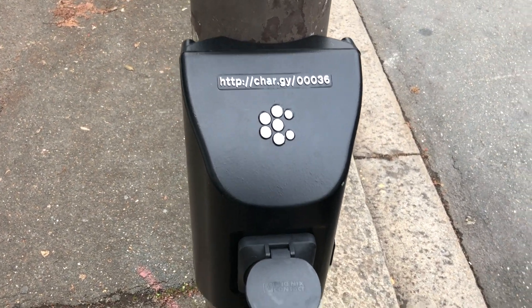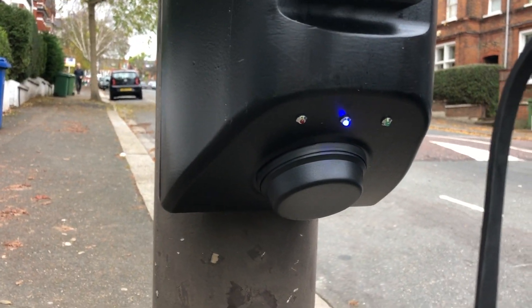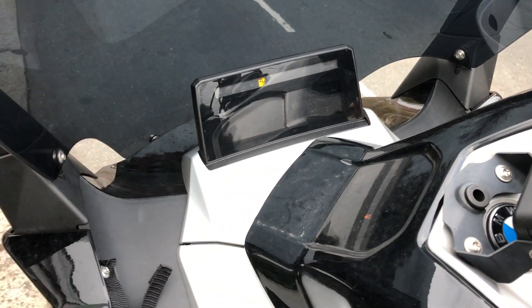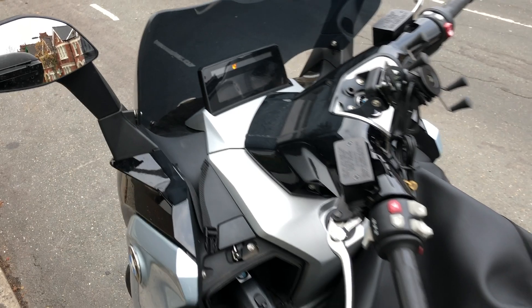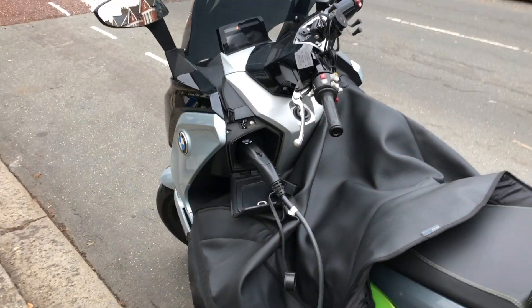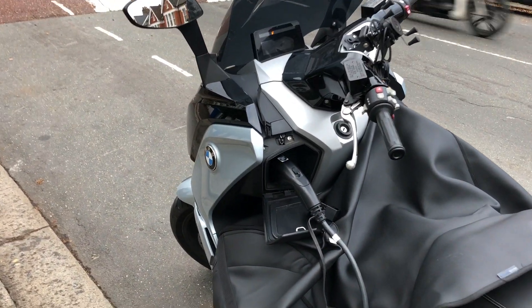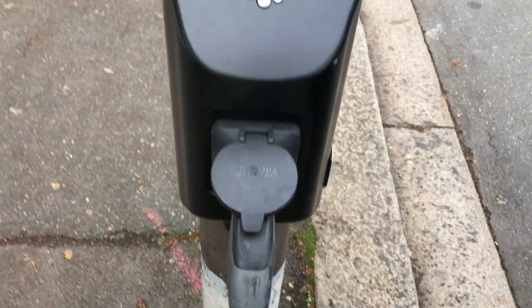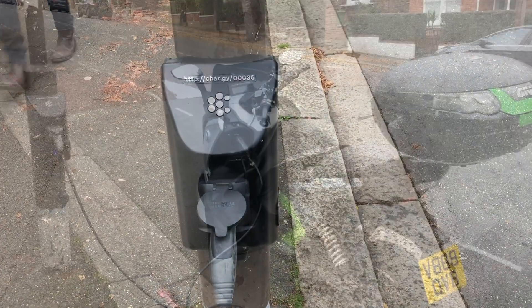We've just gone through to the website and really interestingly you're able to pay using Apple Pay, which is great. You can see the little blue light is now charging, and the bike is saying all is well. The charger appears to be running at 3.5 kilowatts, which all looks properly plugged in — quite good.